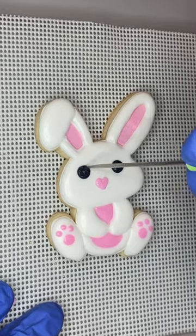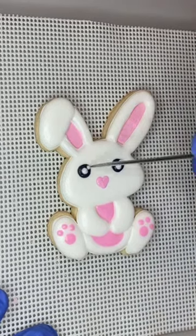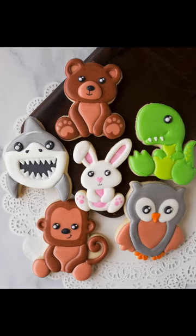At the end here I will show you all the animals together, and I think it's super cute. I think you can tell they go together as a set.